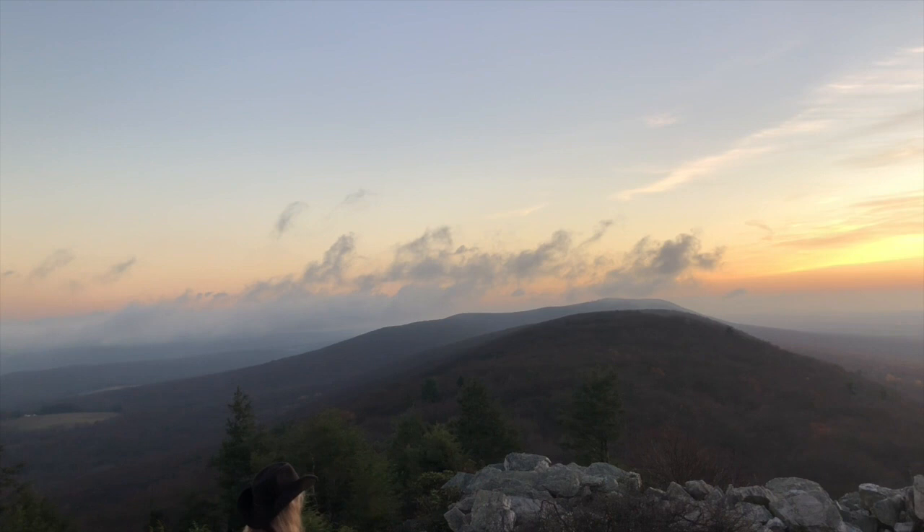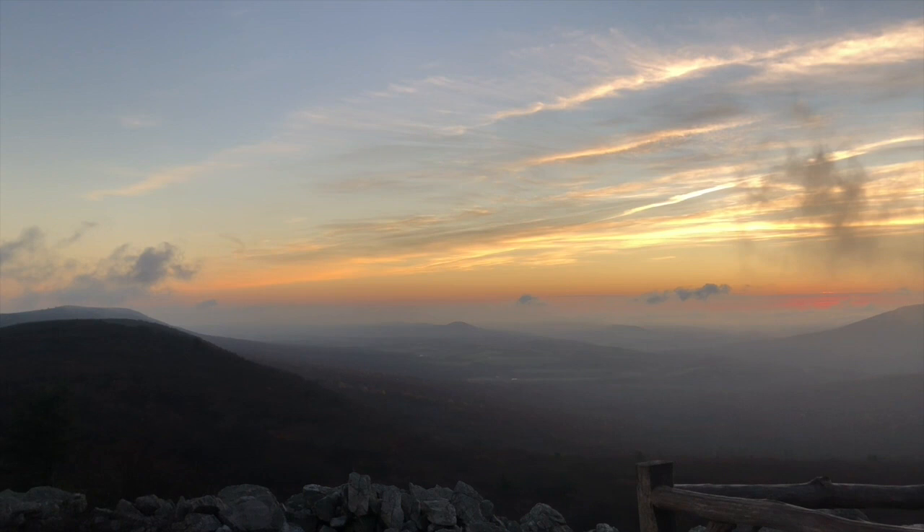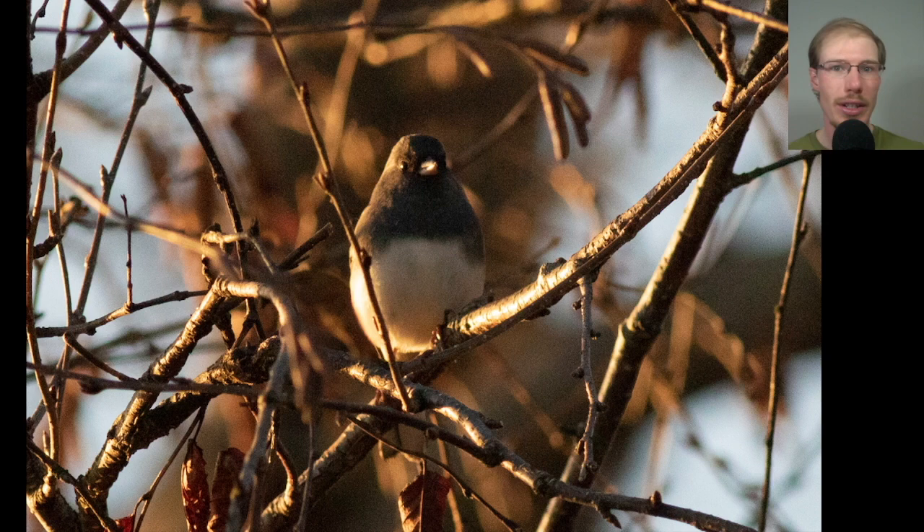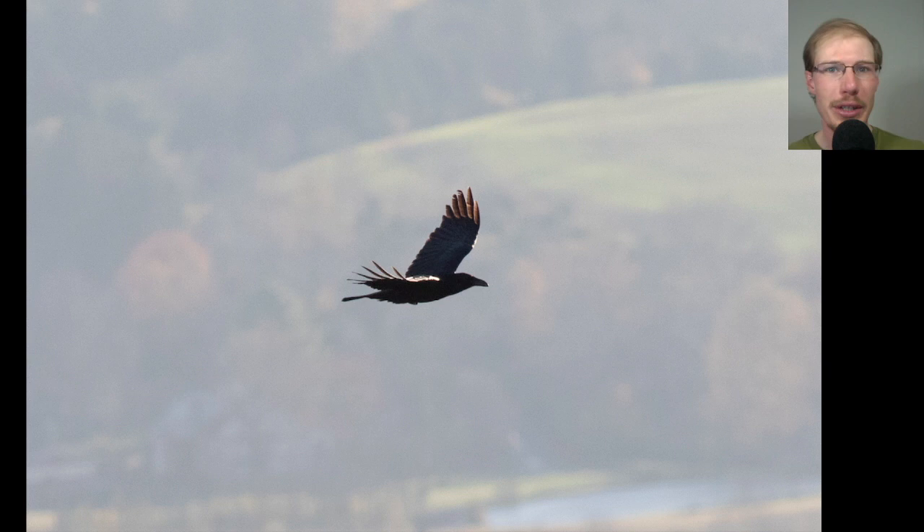I always like to get to a hawk watch early, not just to make it a whole day, but because there's usually some good songbird activity in the morning. Here we have a dark-eyed junco perched in a tree up at the north lookout — a quintessential winter bird. There were also a decent number of common ravens around throughout the day, including this one.